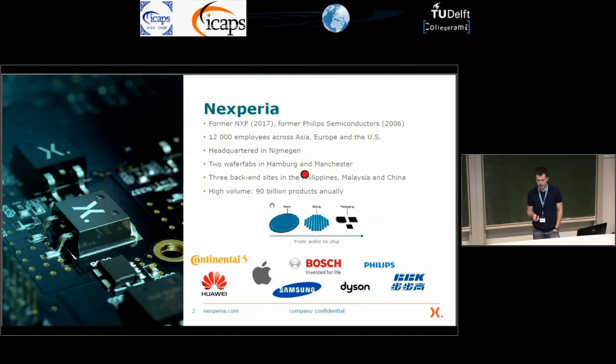There's no manufacturing in Nijmegen. The front-end — the wafer fabs — are in Hamburg and Manchester. This is where we produce the wafers. These wafers are then shipped to our back-end sites in the Philippines, Malaysia or China. We make wafers in the wafer fabs, and when we ship them to Asia we dice the wafers, separating them into individual integrated circuits, and then package them into our final products. We do that for approximately 90 billion products annually.